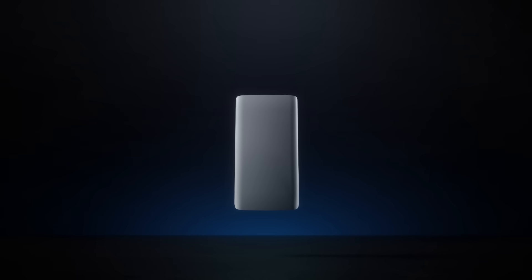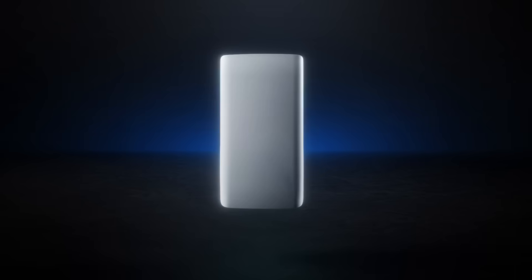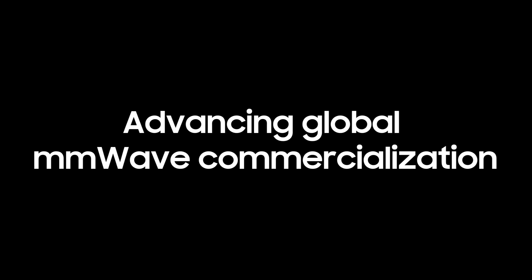Samsung's Compact Macro integrates the baseband, radio, and antenna in a single box — an industry-leading solution that is advancing global millimeter-wave commercialization.